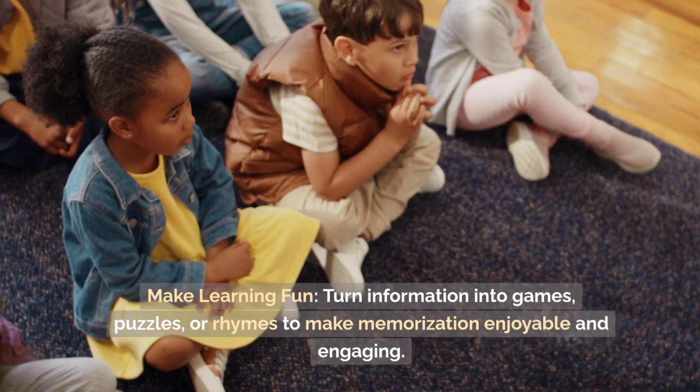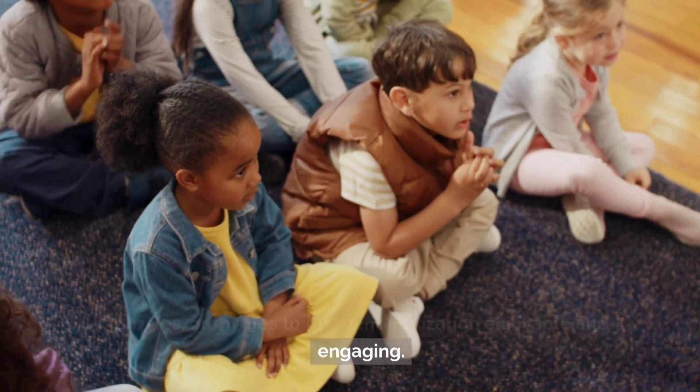Make learning fun. Turn information into games, puzzles, or rhymes to make memorization enjoyable and engaging.